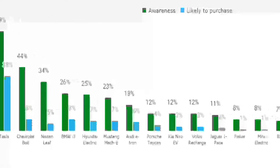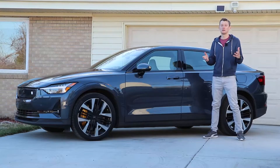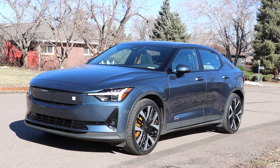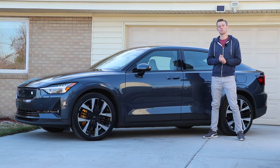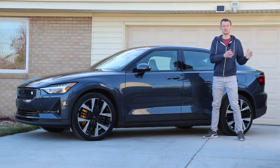On the opposite side of that graph is a company called Polestar. They're a company associated with Volvo, and this is the Polestar 2, their first mass market electric vehicle. After spending a lot of time in a Tesla and now this Polestar 2, brand awareness doesn't necessarily equate to a better vehicle.